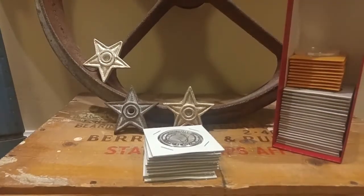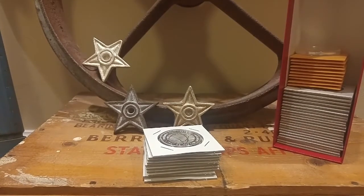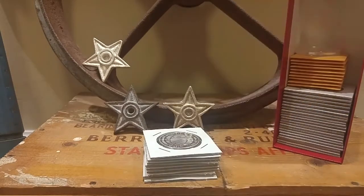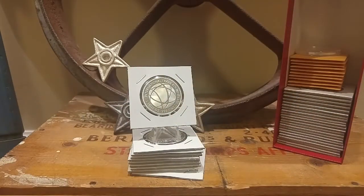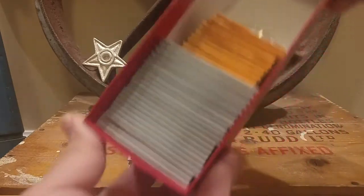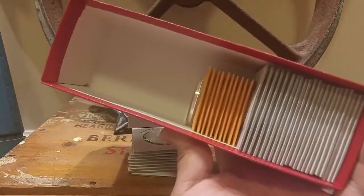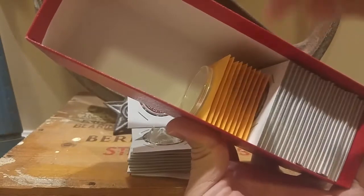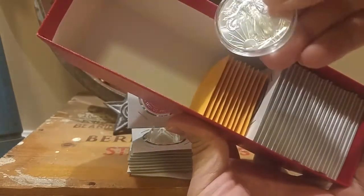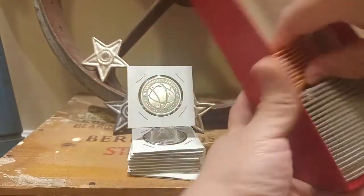I haven't picked up an American Silver Eagle in over eight months — honestly maybe even ten months. I've been concentrating on generic rounds and bars and neglected my American Eagle box. Last year a personal goal was to fill this box up with government-minted bullion — maples, eagles — you can see here's an Eagle.